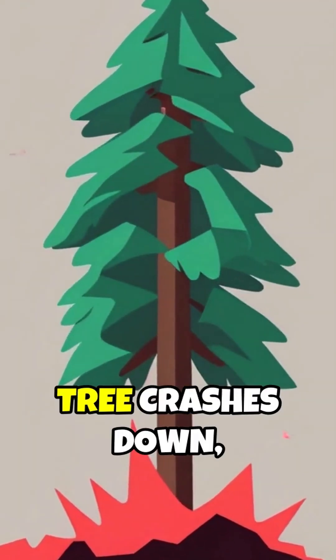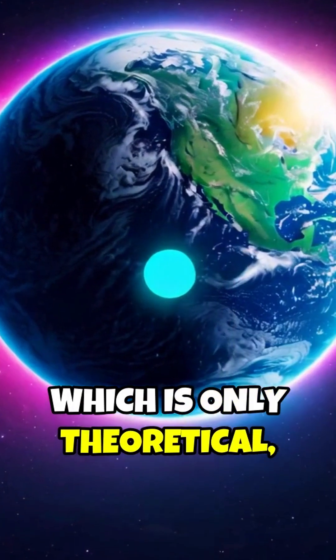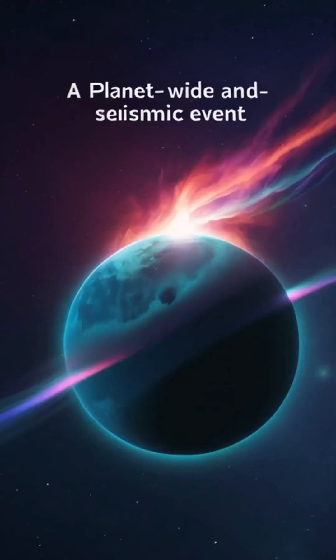But when the entire tree crashes down, the impact is immense — magnitude 7. At magnitude 10, which is only theoretical, our imagination falls short. It's like striking the planet's reset button: a rare apocalypse, fortunately unlikely.